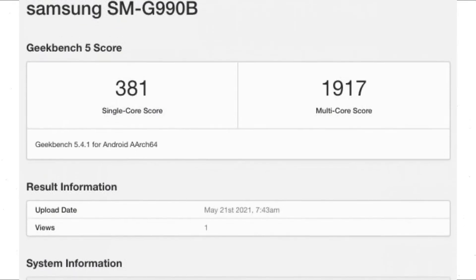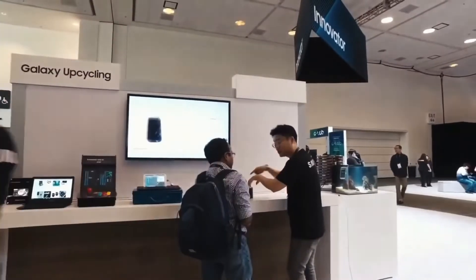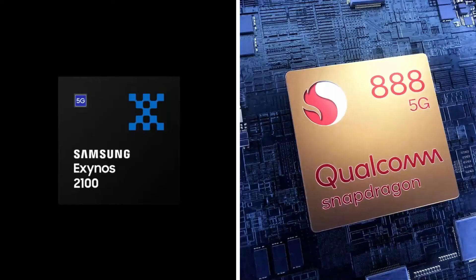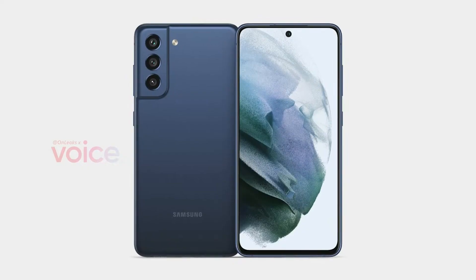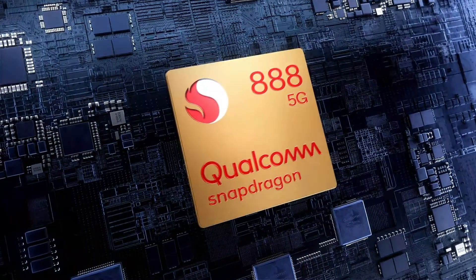The new smartphone's Geekbench scorecard popped up listing a Snapdragon 888 chipset, 6GB RAM and Android 11. Many of you were asking about which chipset it would come with, and it's now official that the Galaxy S21 FE will be powered by the Qualcomm Snapdragon 888 chipset.